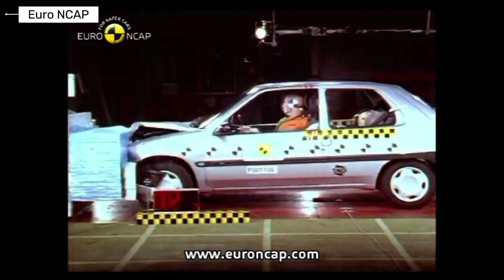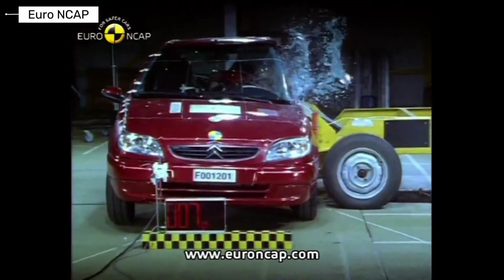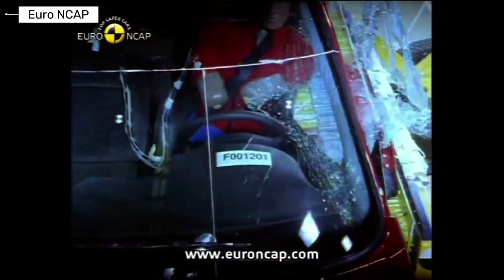The Citroën Saxo was lightweight and simple. Crash testing showed significant cabin deformation, and occupant protection was weak by modern standards.